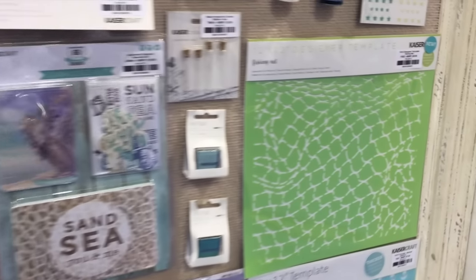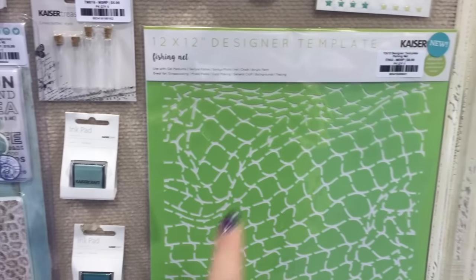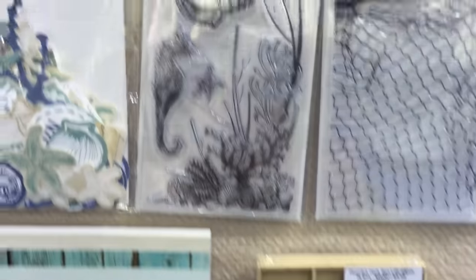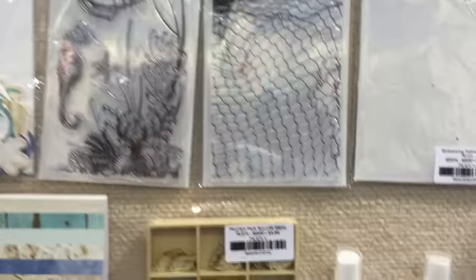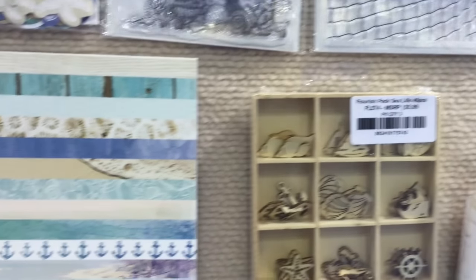And they have really cool stencils. And I think they have a stamp — here's the stamp. Aren't those cool? And they have mist and little embellishments.